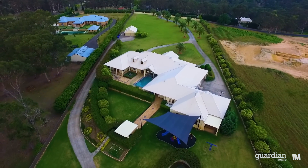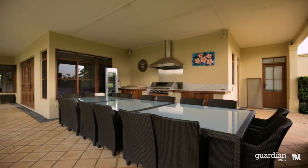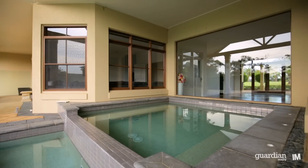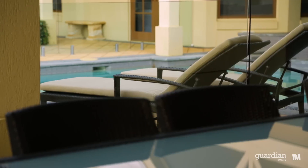Outdoor living is a real focus for this property and the swimming pool and alfresco entertainment area don't disappoint. The private and luxurious pool area is fantastic for young and old alike, with a wonderful wading area for toddlers and excellent lounging options for adults on those lazy hot summer days.